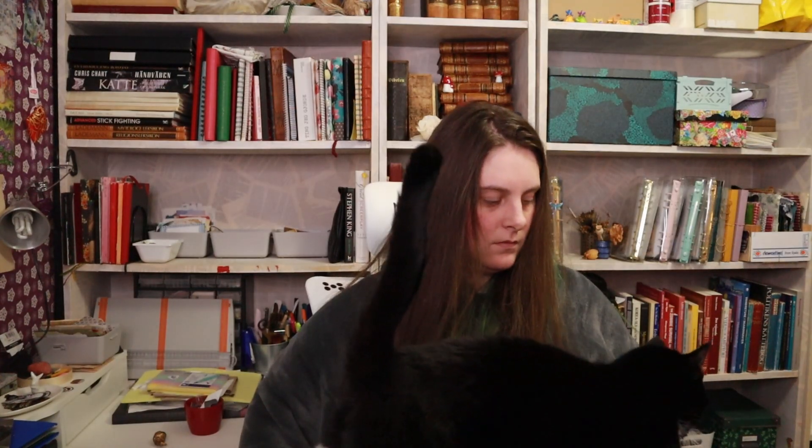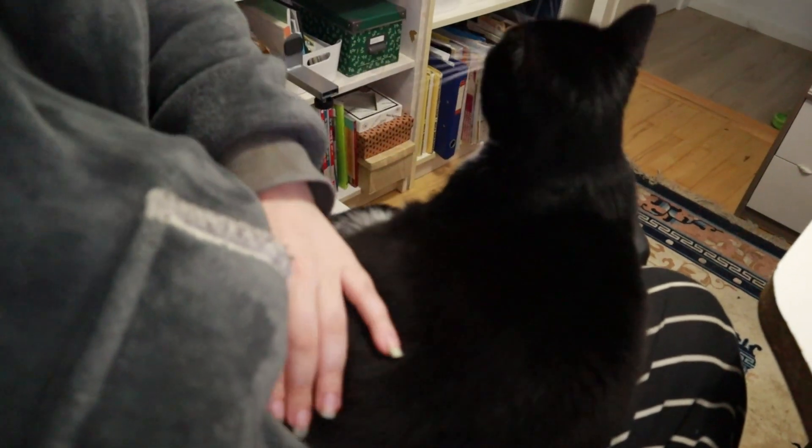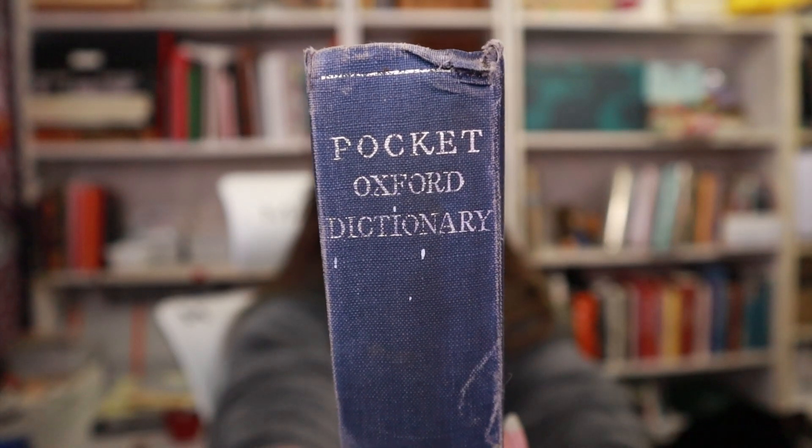Do you want to sit on me, kiddos? Is that it? Or do you want to make biscuits? Yeah, you just want to sit on me. It's beautiful. Anyways, I will continue with a cat on me. I have this small book — if you would focus — Oxford Dictionary, Pocket Oxford Dictionary. It was also my grandmother's.